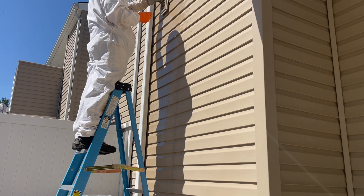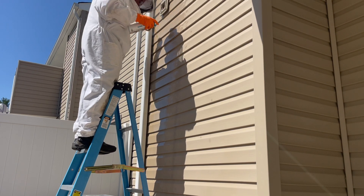In a few moments, we're going to remove the yellow jacket's nest and properly dispose of it.